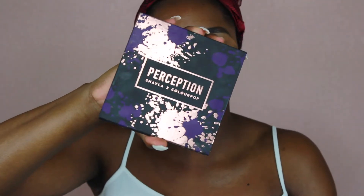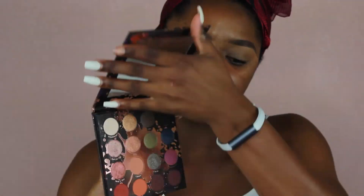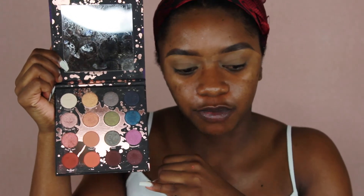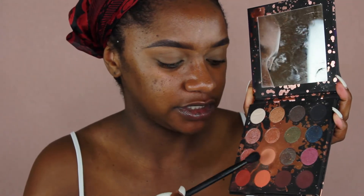The next palette I reviewed is what I'm using for this tutorial because I've been loving it so much — I get so many compliments. It's the Makeup Shayla x ColourPop Perception Palette. The packaging is great and for $25 you get a lot of great shadows. It comes with a mirror, it's travel friendly, and it has great transition shades, warm tones, plums, purples, deeper tones, and greens — colors for every type of look. I'm using an off-tan brownish tone as our transition shade.